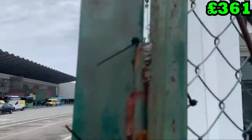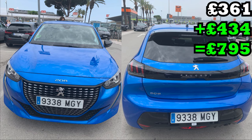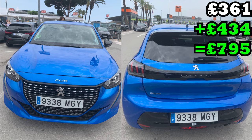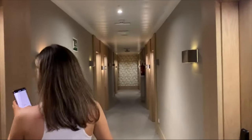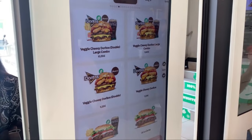We flew from Manchester to Barcelona which cost us £361 for the both of us. We then rented a car for £434 - bear in mind insurance and parking. We stayed at ZT Hotel which was £1,500 for the two of us. We had a quick stop at Burger King and it was an early night for the weekend ahead.